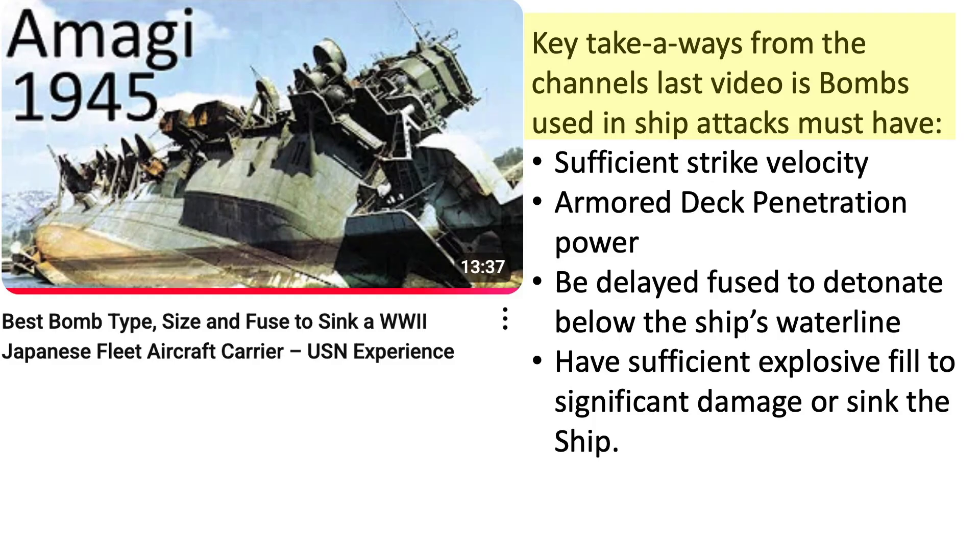To be effective, a bomb used in a ship attack must have sufficient velocity, armor penetration power, be delay-fused to detonate below the ship's waterline, and have sufficient explosive fill to significantly damage or sink the ship, as discussed in the channel's last video on bomb selection for carrier destruction.